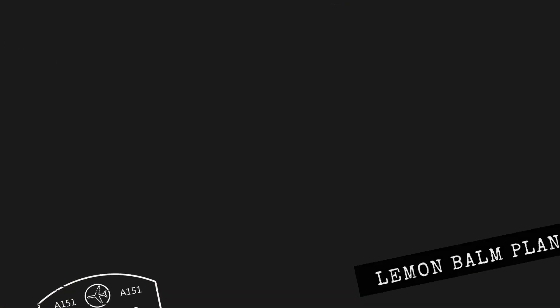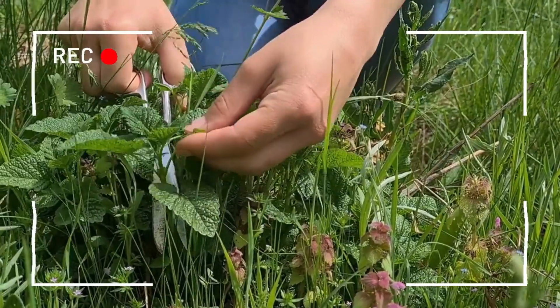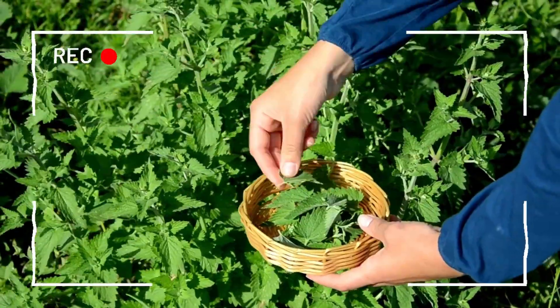Number four: the lemon balm plant. This herb has antiviral properties that can help fight off cold and flu. It's also high in antioxidants, which can boost your immune system.